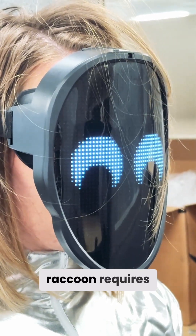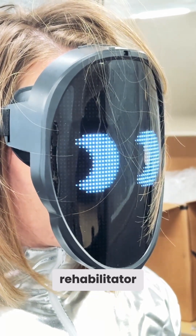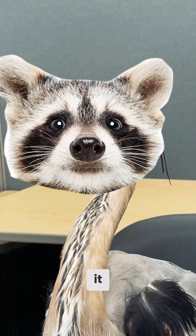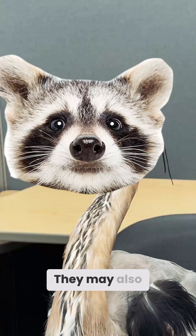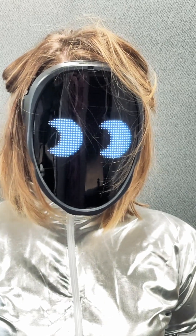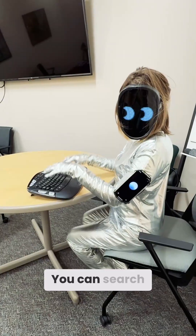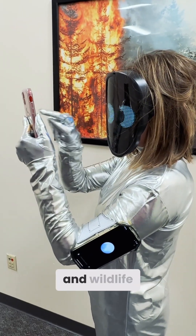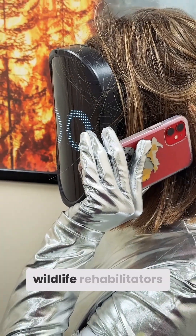Caring for a baby raccoon requires specialized knowledge and resources. It is recommended to contact a wildlife rehabilitator immediately — they have the expertise to provide appropriate care. But it's cute and I want to keep it. Baby raccoons can carry parasites like raccoon roundworms, which can be dangerous to humans. They may also have fleas, ticks, or mites. For your safety and the raccoon's well-being, contacting a wildlife rehabilitator is advised. How do I contact one? You can search online for local wildlife rehabilitators or contact your state's fish and wildlife agency. Animal control or local veterinarians may also have contacts for wildlife rehabilitators.